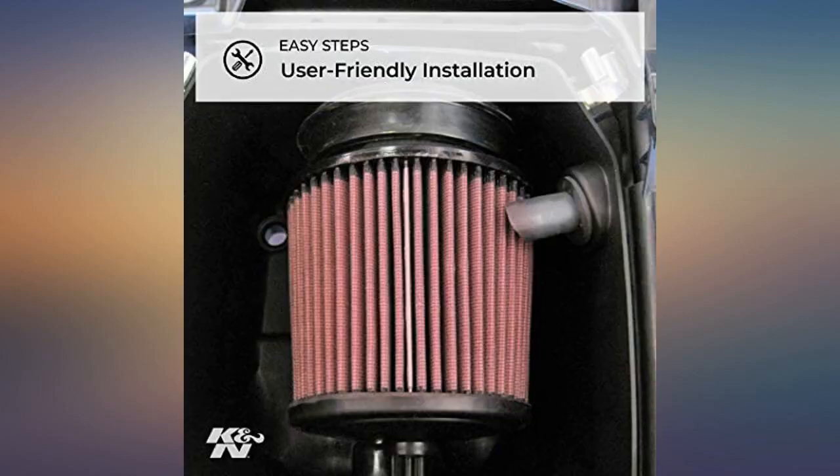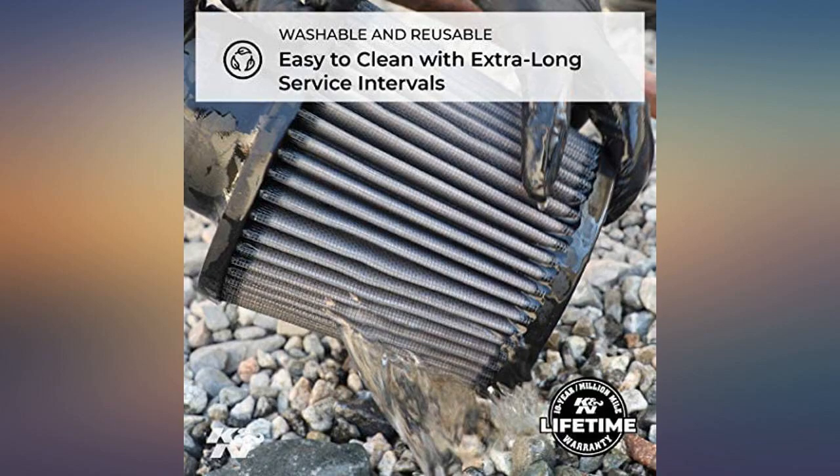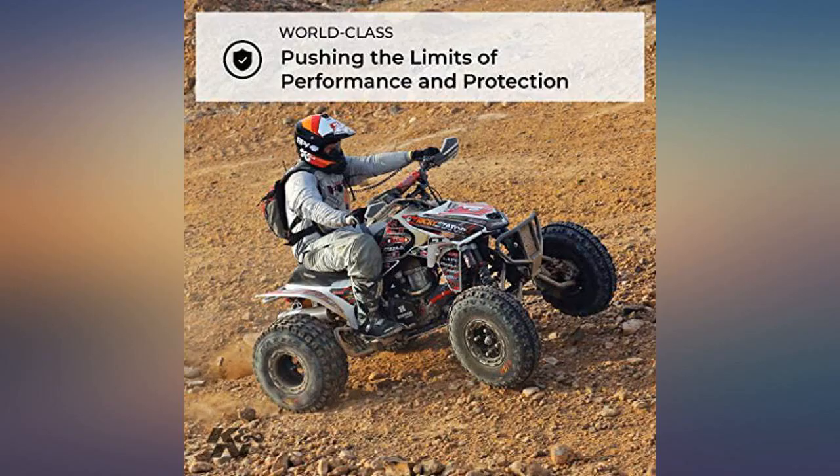K&N filters are always the best to run. I like K&N because it's reusable. Great products. Use them on all my machines and automobiles.